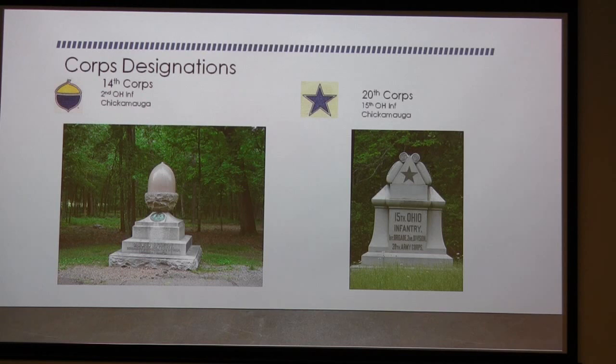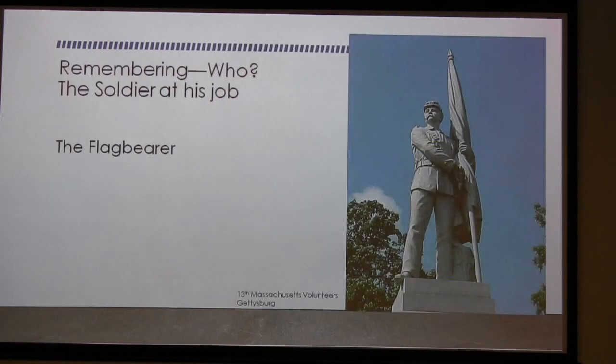These monuments are located on the battlefields where the units fought, so you're not only recognizing the unit but recognizing where they fought. We also remember the soldier doing his job — it wasn't easy. Gettysburg was in July, second through fourth — hot, sunny — in wool uniforms. But these soldiers did their job. This is our flag bearer; his job was to keep the flag in front of the troops so they knew what they were fighting for. You did not want your flag captured by the enemy.